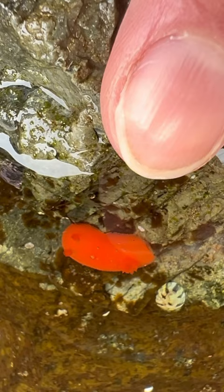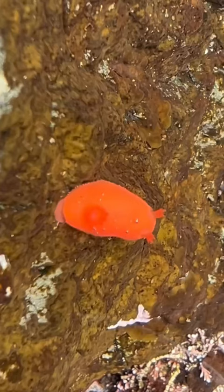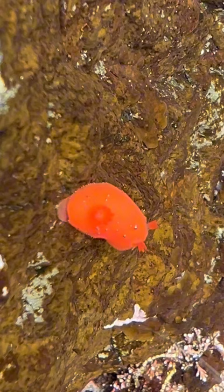Do you see this teeny tiny little orange thing right below the water here? This is a nudibranch, which is a sea slug, and the word nudibranch translates to 'naked gills' because their gills are on the outside of their bodies, exposed to the water.